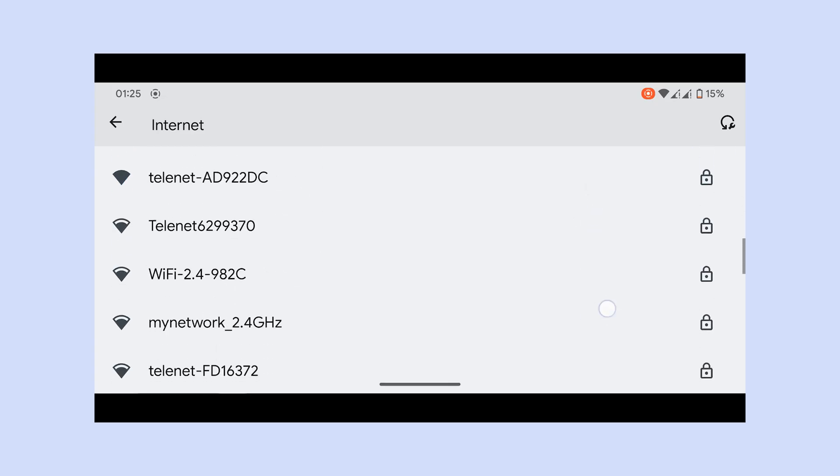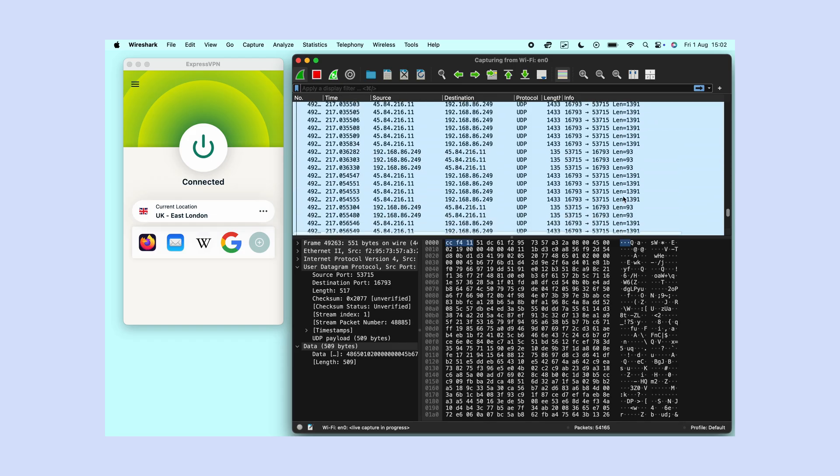Number two: security. Public Wi-Fi is a hacker's playground. One wrong network — boom — your info's up for grabs. A VPN wraps your data in a secure tunnel, so even if someone's snooping, they see nothing but encrypted gibberish.